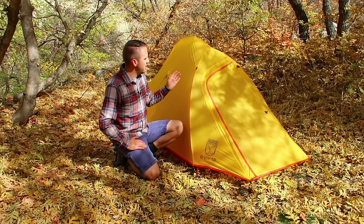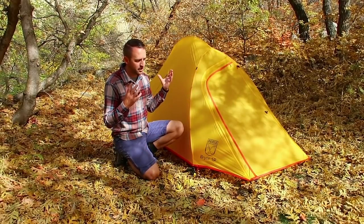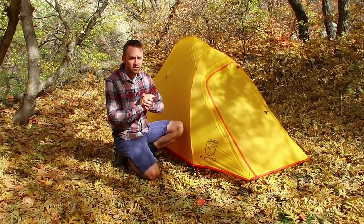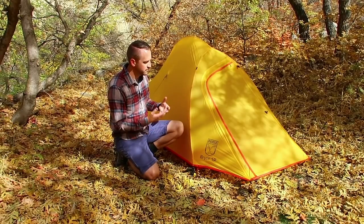I took this on a four-day backpacking trip last week to Capitol Reef National Park. Had it set up on slickrock and in the wind, and it really performed about as good as I expected it to. So let's go ahead and talk about all the features of it.